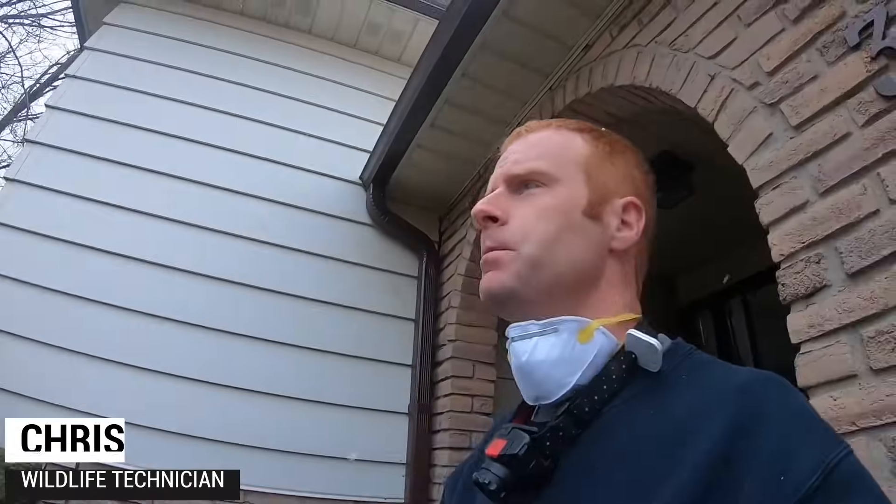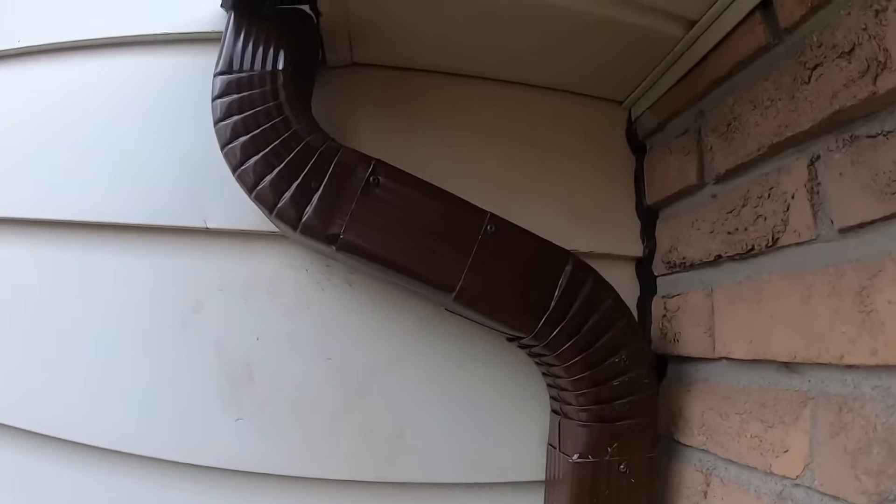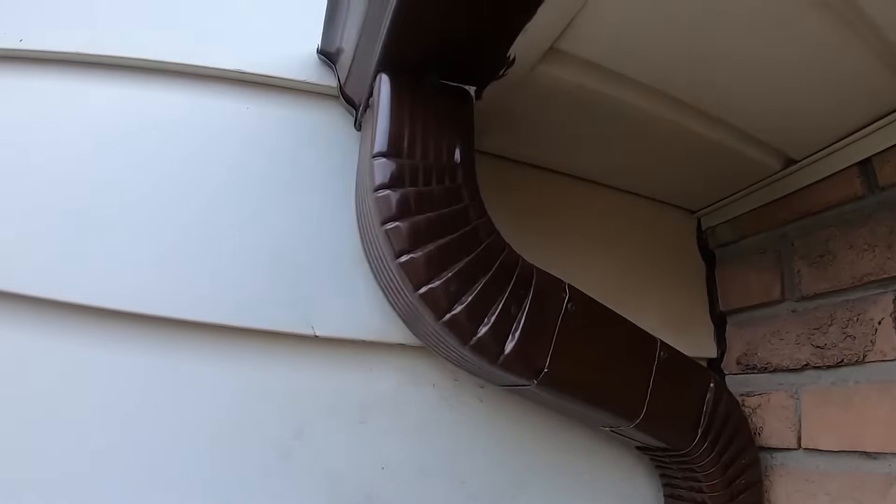We think we might have raccoons and babies in this house. This is a clear indicator of how this raccoon has been accessing this roof. Downspouts are the most common route they'll use to get on the roof, and you can see here the paw prints that it's left behind.